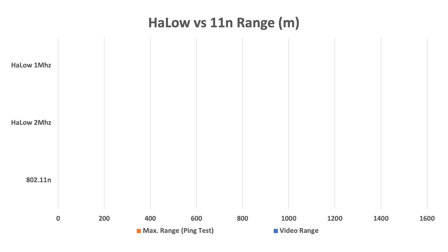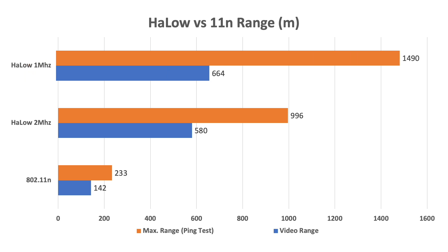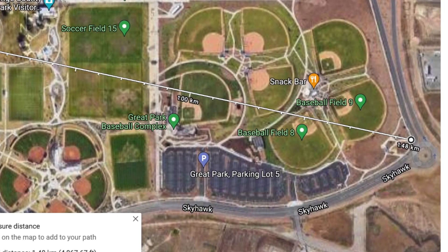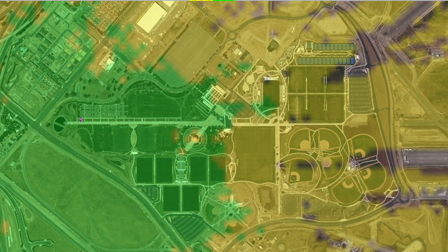So how did we do? 802.11 did pretty good, reaching out to 233 meters before losing connection. Halo with 2 MHz went over 4 times as far, nearly 1 km with 580 meters for video. And Halo with 1 MHz reached nearly a mile at 1.5 km, but just a little bit further than 2 MHz for video. So we were able to maintain a connection at nearly a kilometer and a half, and our coverage mapped our model pretty closely.